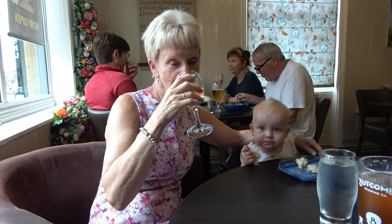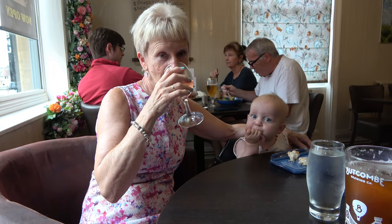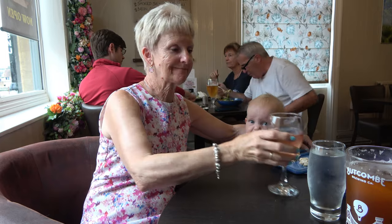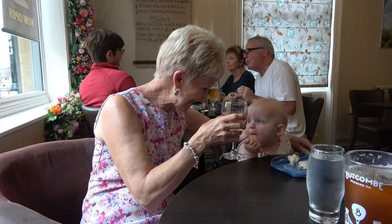Anita has now corrected her first order, which was just for a glass of water, and she's now on the rosé wine. Cheers, darling. Cheers. Very nice.